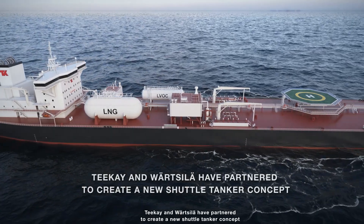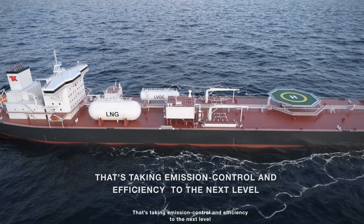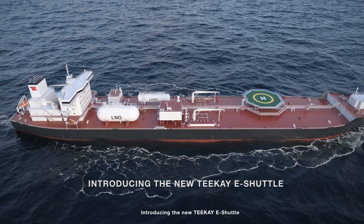TK and Wartsila have partnered to create a new shuttle tanker concept that's taking emissions control and efficiency to the next level. Introducing the new TK eShuttle.